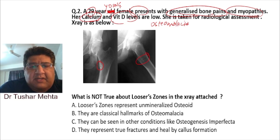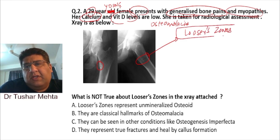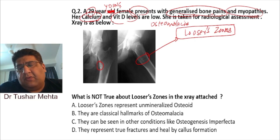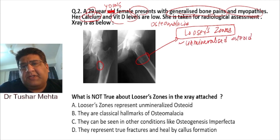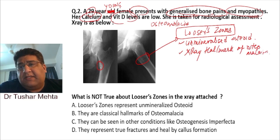On the X-ray, I can see something here — these are Looser zones. A Looser zone is basically unmineralized, uncalcified osteoid. These are the X-ray hallmark of osteomalacia.